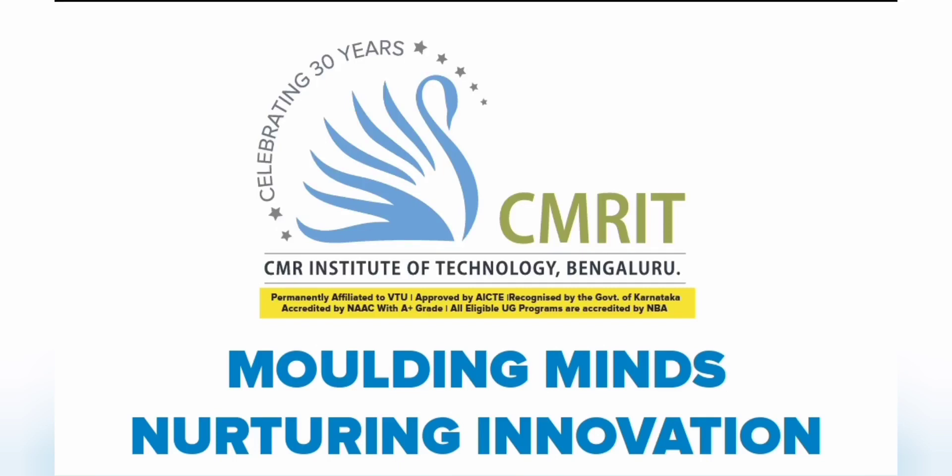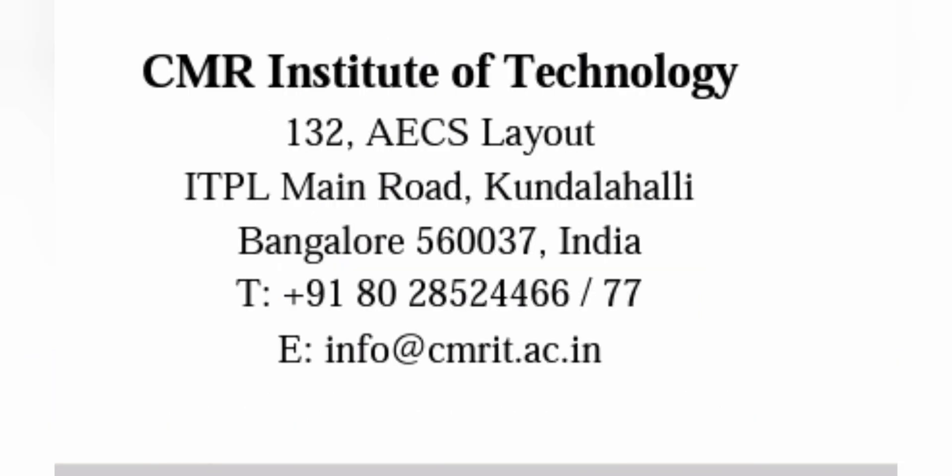Hello friends, good morning, good afternoon, good evening. This video is about CMRIT, which is CMRI Institute of Technology in Bangalore. I am going to talk about the hostels and other facilities along with the hostel fees, and I am also going to give a short campus tour within this video.